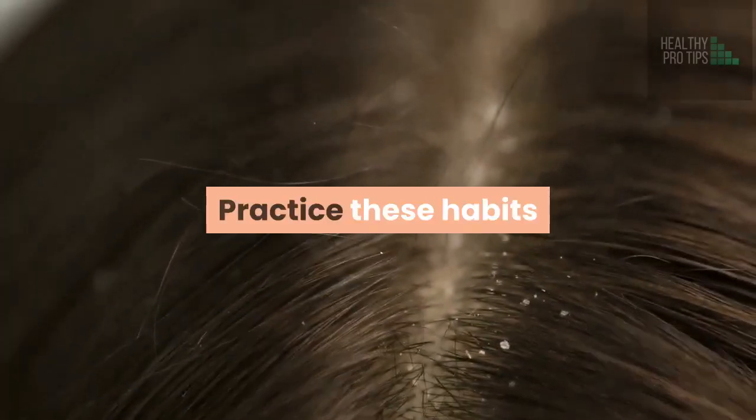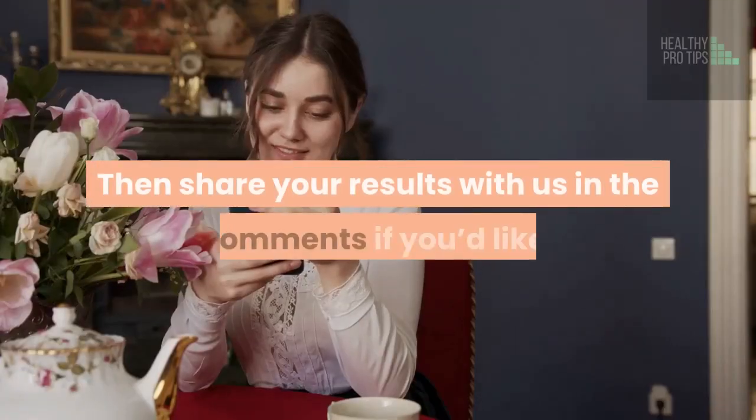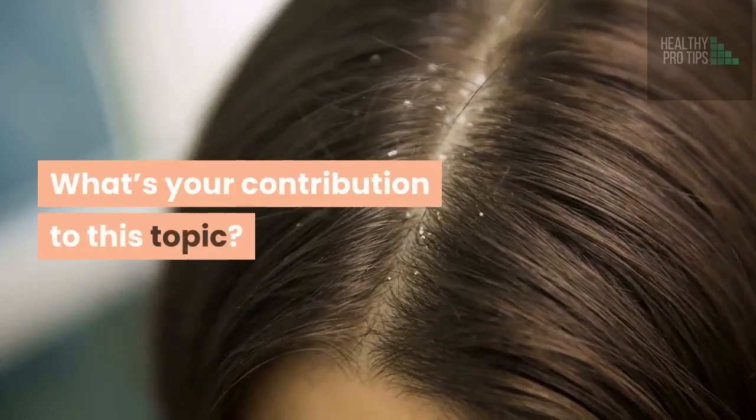Practice these habits and try one of the natural remedies listed above if you have dandruff. Share your results with us in the comments if you'd like. What's your contribution to this topic? Let's talk in the comment section below.